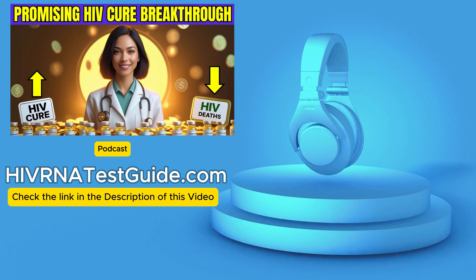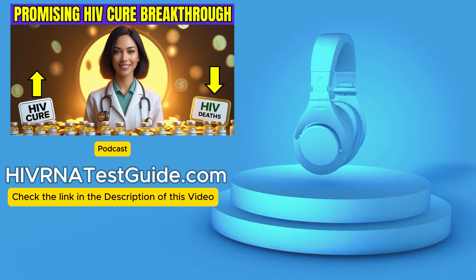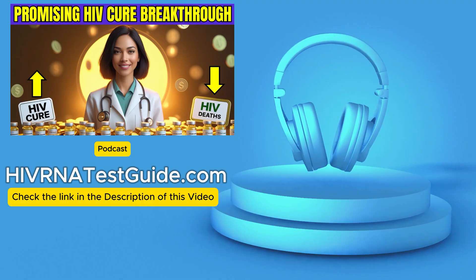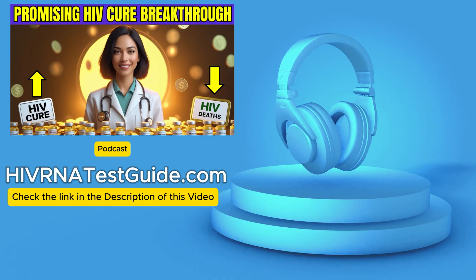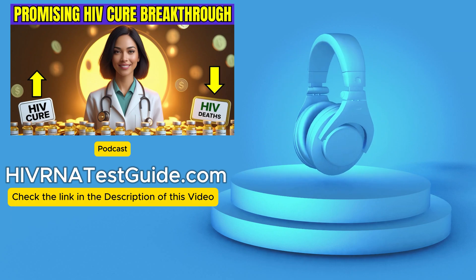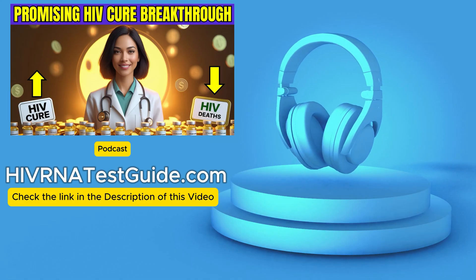So the current drugs, the antiretroviral treatments, ART — they work, but they don't cure. They work remarkably well, actually. They keep the viral load, the amount of virus in the blood, very low. But you need them constantly. They block critical steps in HIV's replication.